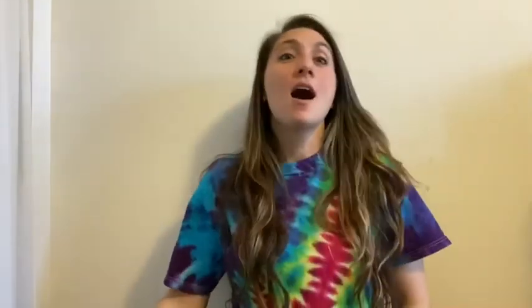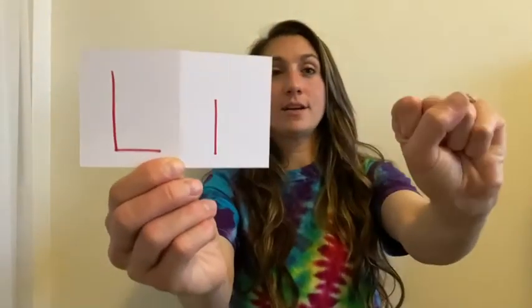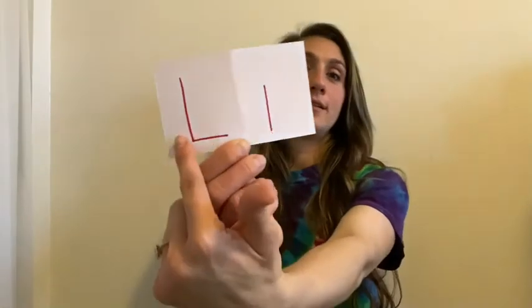The next letter is K — this one's a little tricky, but I think we can do it. Start with your hand, take two fingers up, but then take your thumb and touch it to your middle finger. That's how you make the letter K. The next one is L — take your hand, close all your fingers, stick out your first finger and your thumb, and you make the letter L. Looks similar to that L.